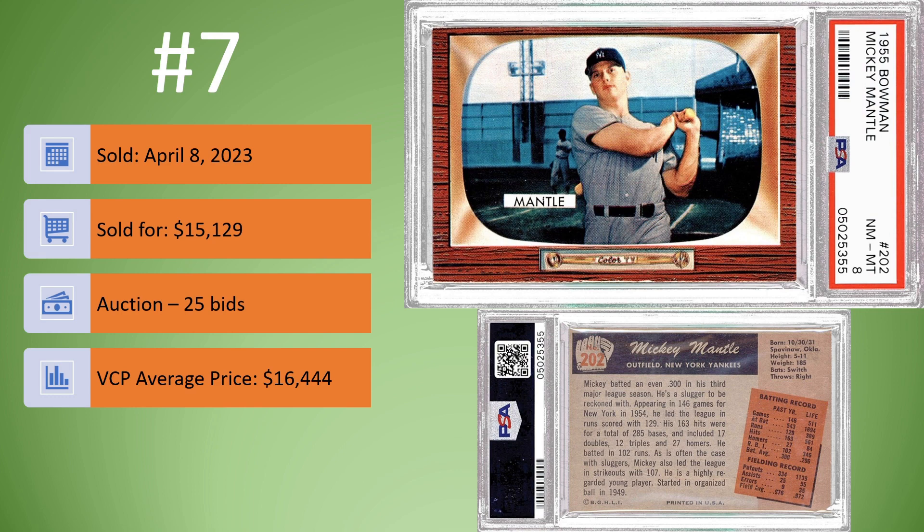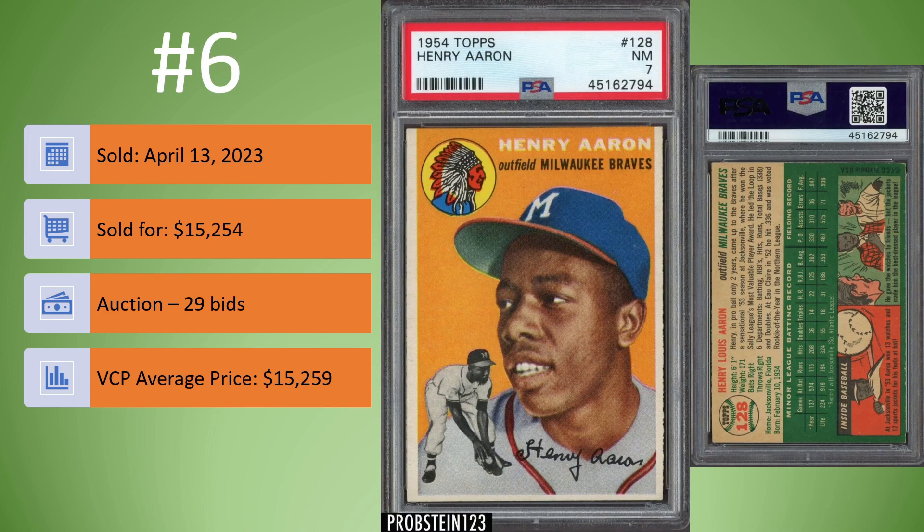Coming in at number 6, we have the 1954 Topps Hank Aaron Rookie Card in a PSA 7. This one sold on April 13th for $15,254. It was an auction, 29 bids, and literally sold for right at the VCP average price of $15,259. Great example of the Hank Aaron Rookie Card.